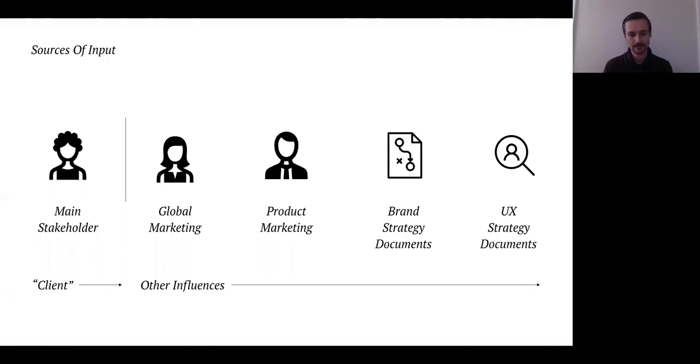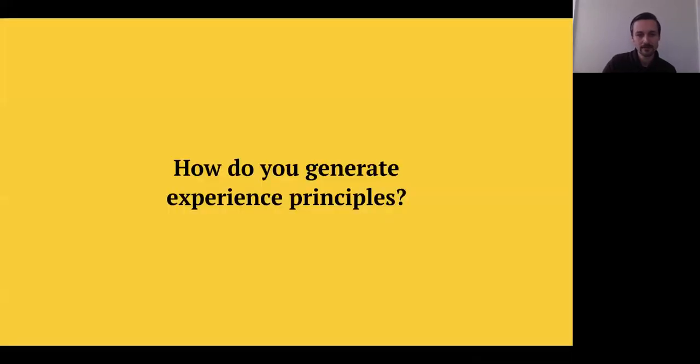There are lots of different inputs depending on what you're working on, the size of the company or organization, and what you're trying to achieve. These tend to be key sources of input when thinking about experience principles.